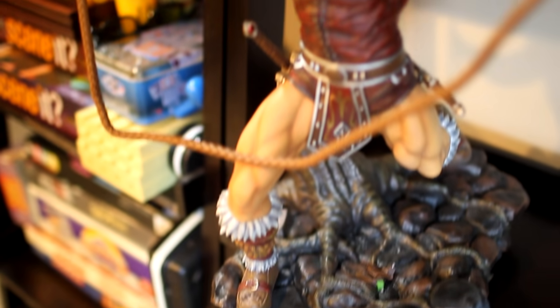This is my Simon Belmont First Four Figures statue. The thing is massive. I really need a better place to put it, but I've got nowhere right now.